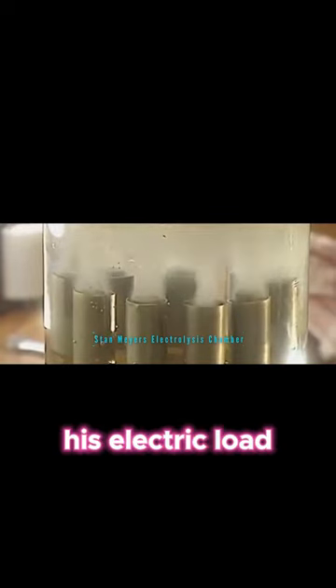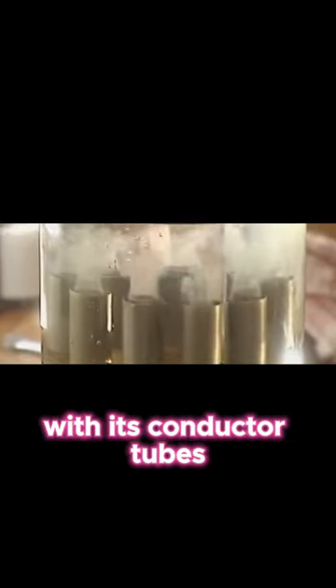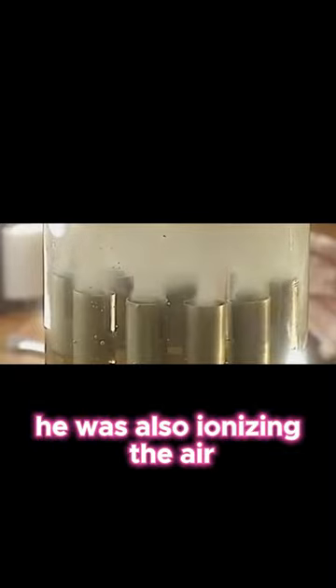We discovered live on stream recently that Stan was not only resonating his electric load with its conductor tubes used for the electrolysis process — he was also ionizing the air to precondition the water for bubble cavitation.